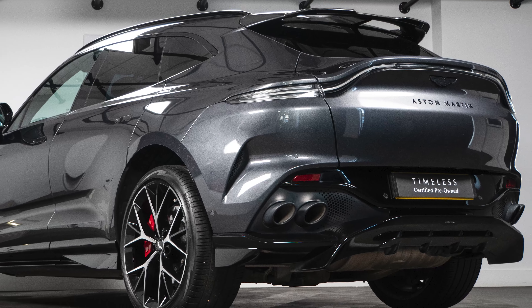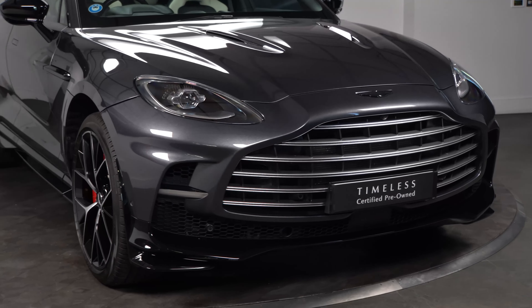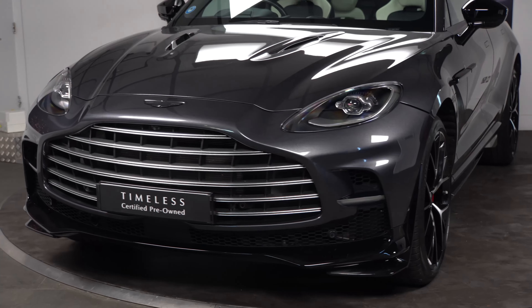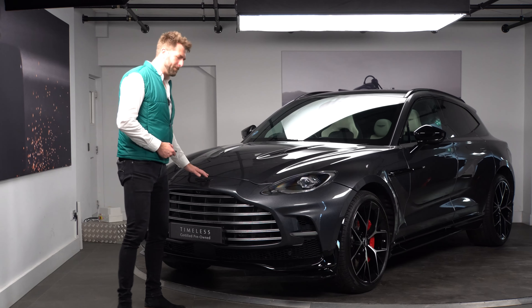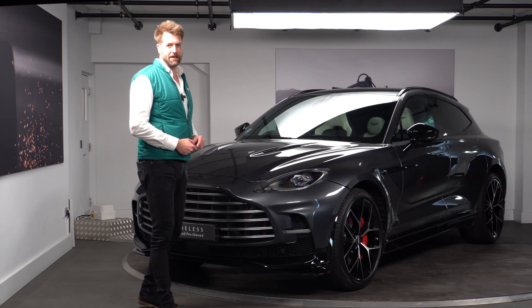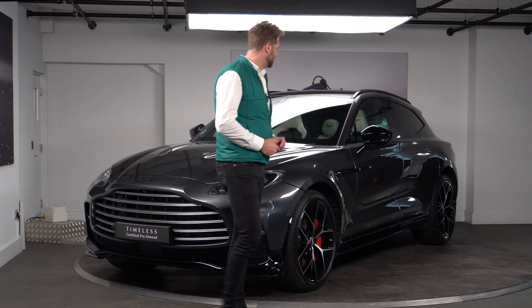Moving around to the front of the vehicle, this particular car was optioned with the bright finish front grille. It's slightly unusual but I quite like the traditional look of having the front grille in bright finish, and because it is quite a large grille it gives quite a lot of presence. We also have the black badge kit on this car, so your badges are done in gloss black or dark chrome finish, which runs around to the rear of the vehicle.